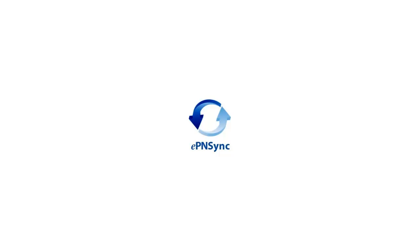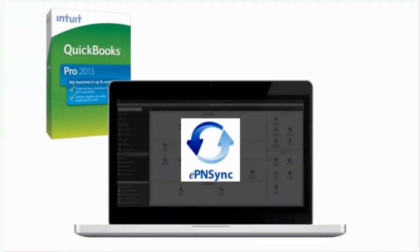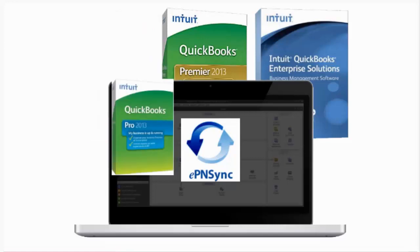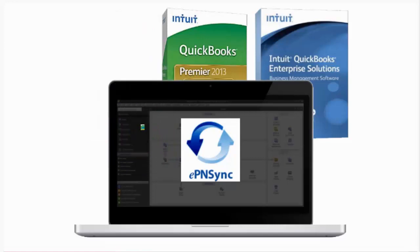EPN Sync is the latest addition to some stellar solutions from eProcessing Network. This product allows merchants who are always on the go to synchronize transactions with their QuickBooks Pro, Premiere, or Enterprise software.